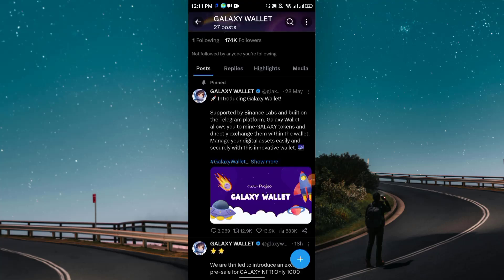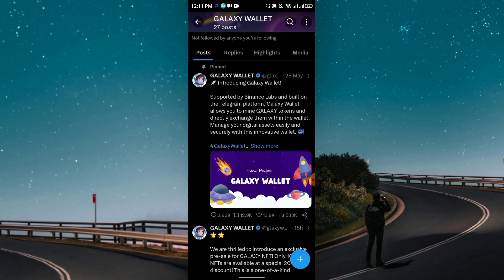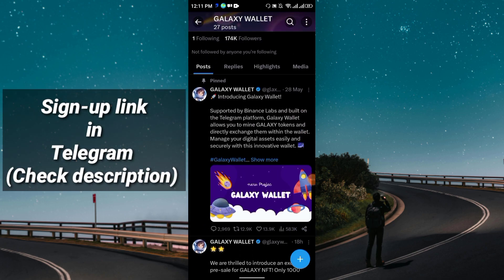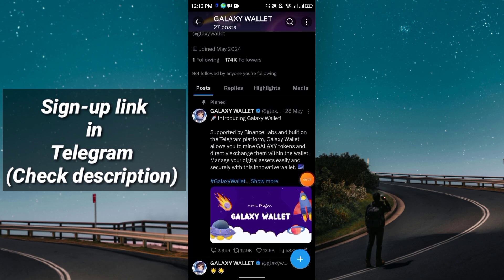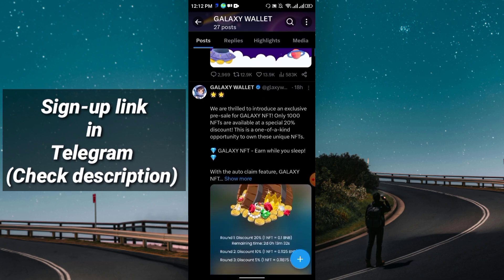Welcome to this channel. In this video I'm going to discuss the Galaxy Wallet. This is their official Twitter account — they are supported by Binance Lab and built on the Telegram platform. Galaxy Wallet allows you to mine Galaxy Token and directly exchange them within the wallet, so you can earn and withdraw instantly. Their token is called the Galaxy Token and it is already listed in PancakeSwap, so you can easily exchange there.